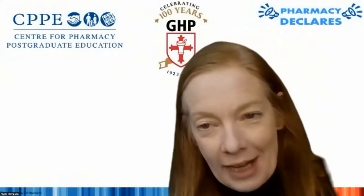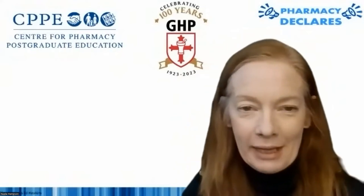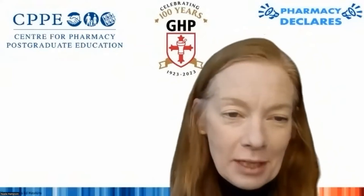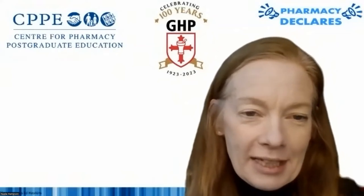Excuse me, moving into our next speaker, who is an undergraduate student at the University of Nottingham. So now we get to hear from the student side. Melissa Fletcher is currently a fourth year student at Nottingham University, and one of her lecturers is Dr. Katalin Kovac, who is in our Sustainability and Pharmacy Education group.